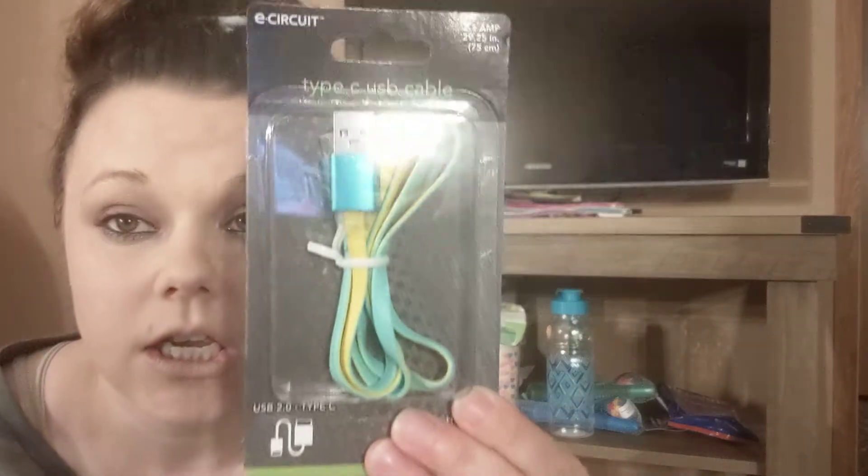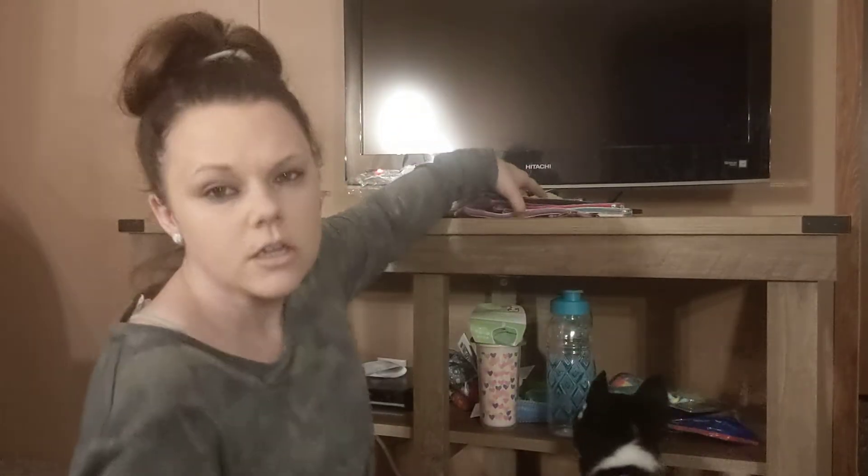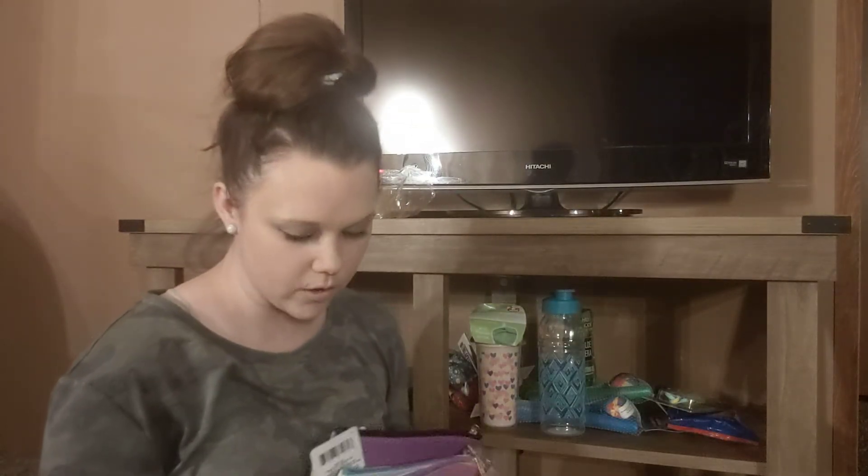Then I got another cable by E-Circuit. I can't find the other one — I don't know what happened to it — but I plan on putting this in our bag for the trip to the beach. I'm pretty sure I might know where the other one is but I'll have to look later. And this is the last few items I got.